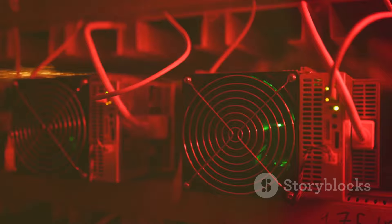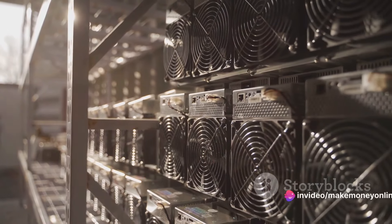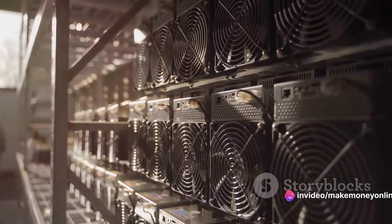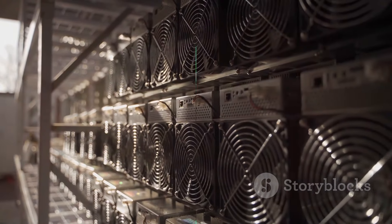Bitcoin mining is a complex and challenging endeavor, but with the right approach, it can also be a rewarding one. Remember, efficiency is the name of the game, and every little improvement can make a big difference to your bottom line.